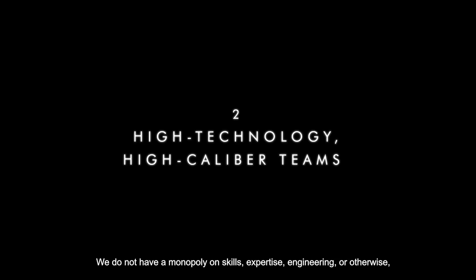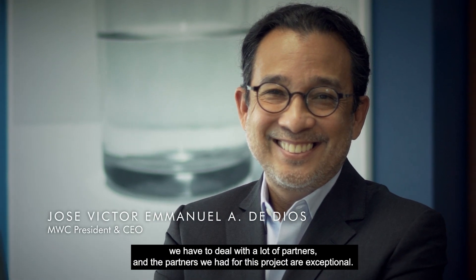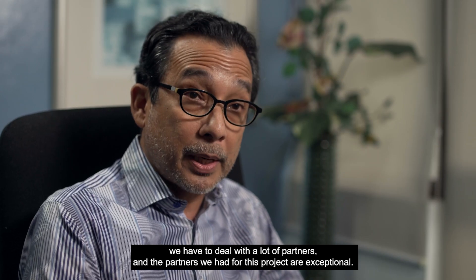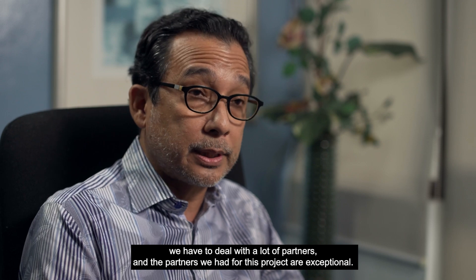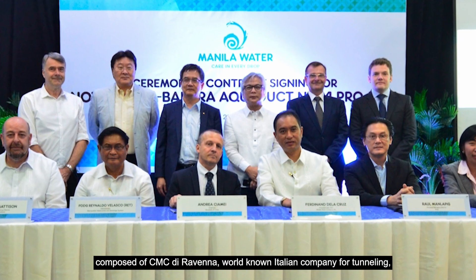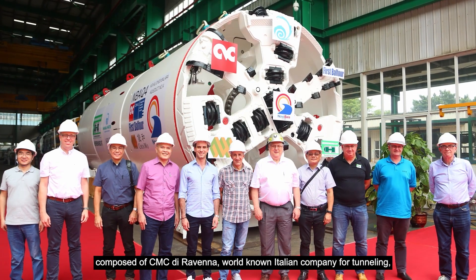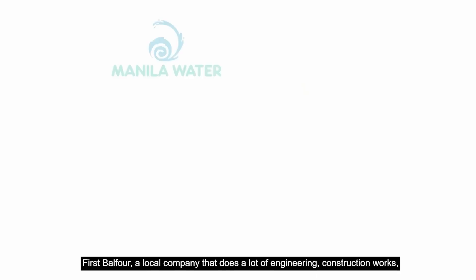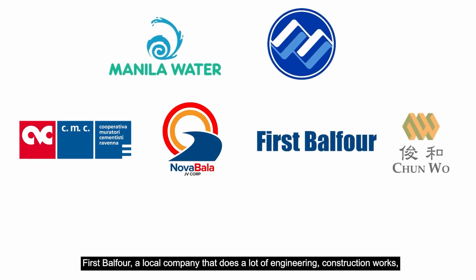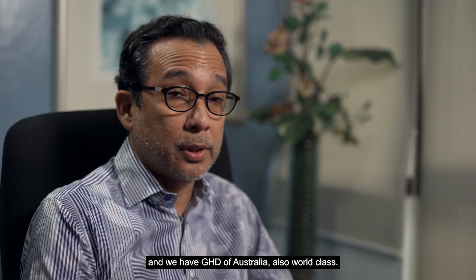We do not have a monopoly on skills, expertise, engineering or otherwise. So we have to deal with a lot of partners, and the partners we had for this project are exceptional. The Nova Bala Joint Venture — Nova Liches-Balara Consortium — composed of CMC Diravena, a world-known Italian company for tunneling; Chunuo, out of Hong Kong; First Balfour, a local company that does a lot of engineering construction work; and GHD of Australia, also world-class.